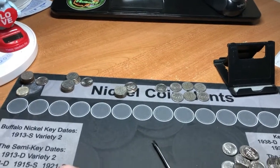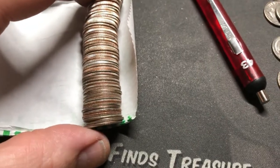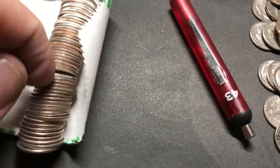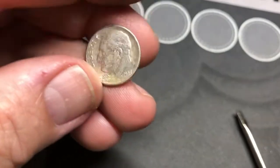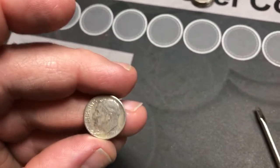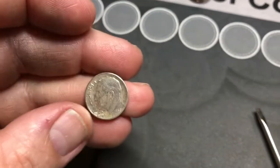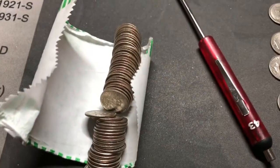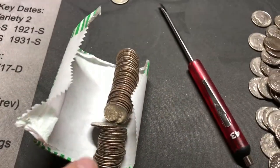We are on the very last roll of box number four, and I do believe we have some last roll luck. 1957 - fantastic! We now have our third silver of the hunt, the first of box number four. I'll see you in just a second once I hunt this roll for a wrap up.